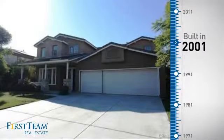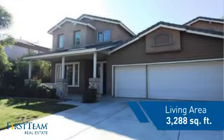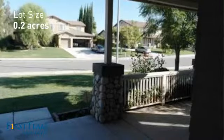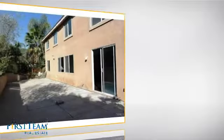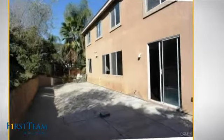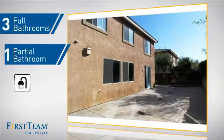This property was built in 2001 and features over 3,200 square feet of space, giving you a spacious layout to play host or kick back and relax after a long day. Inside you'll find four bedrooms, so everyone has a private space to come home to, as well as three full bathrooms and one partial bathroom.